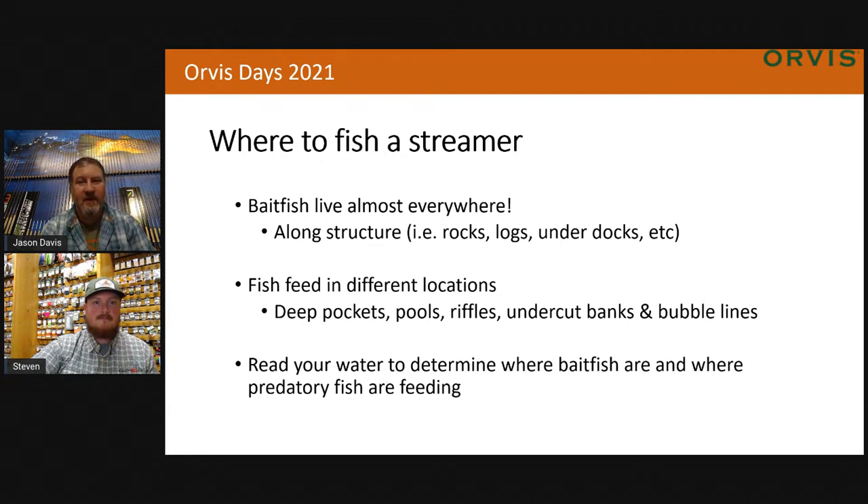A former fishing manager and good friend always told me: look for the bubble lines in the river. That's where those fish are going to sit and feed — right next to those bubble lines. I kind of think of those bubble lines as the cafeteria line — that's where the food's coming down. Those big predatory fish will sit right outside the bubble lines, right on the edge, and wait for something to get stuck through that bubble line. Fishing the edge of those, you can really find some good fish. The key is really reading your water to determine where the bait fish are and where those predatory fish are going to feed.